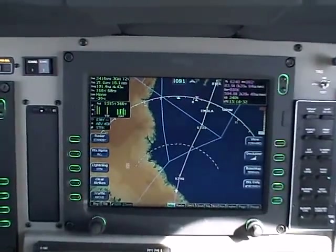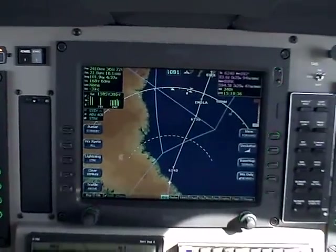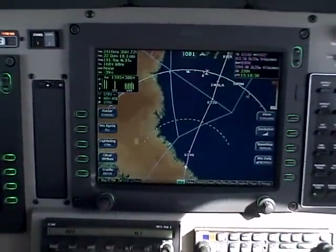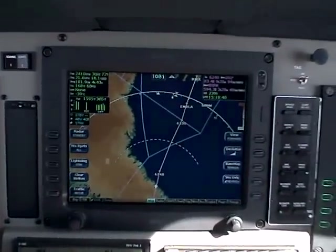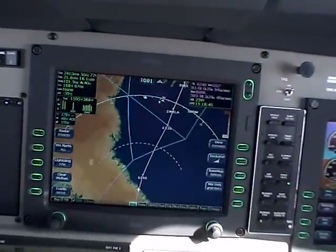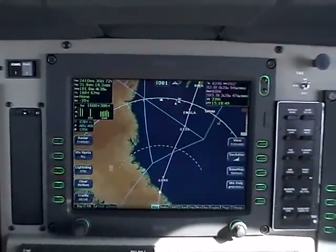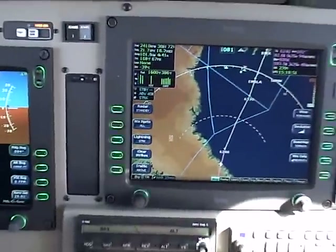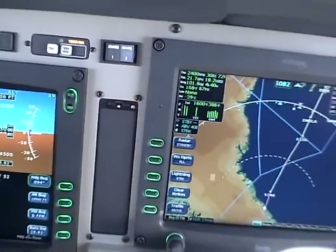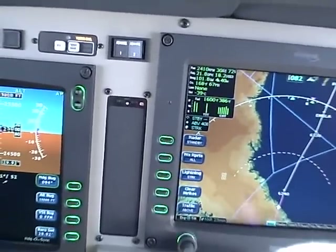Currently about 30 minutes out of Narsarsuaq, Greenland, on my way to 62 North 040 West — the waypoint on the way over to Reykjavik, Iceland. The winds aloft forecast is looking pretty good. We're up and level, the engine is running well, and we have not passed the point of no return.